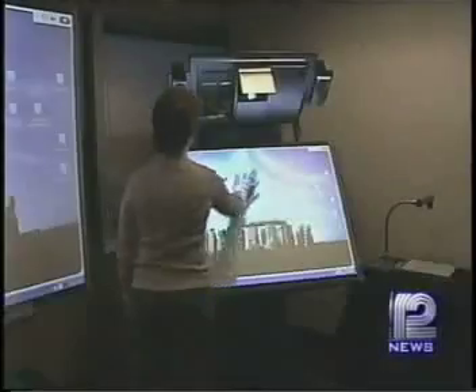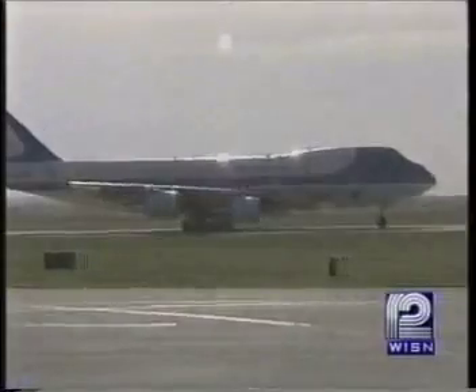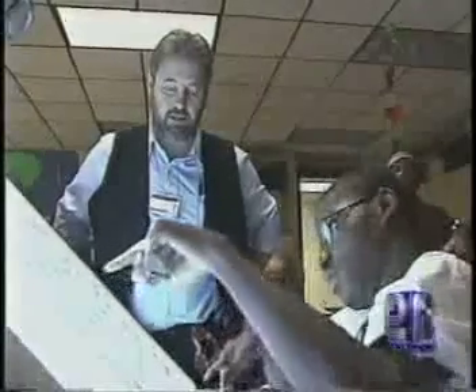The smart board technology has actually been around for years, employed in a variety of uses from aboard Air Force One to major sports teams like the Milwaukee Bucks. But it is fairly new in the field of special education, and so far teachers and students are loving it.